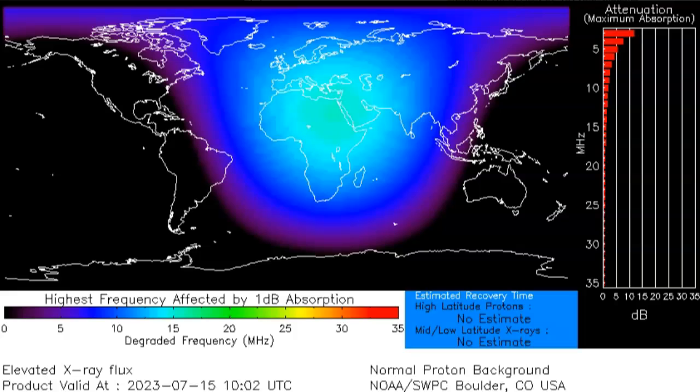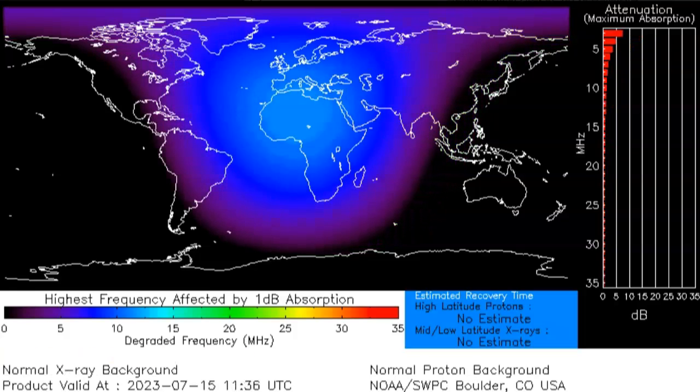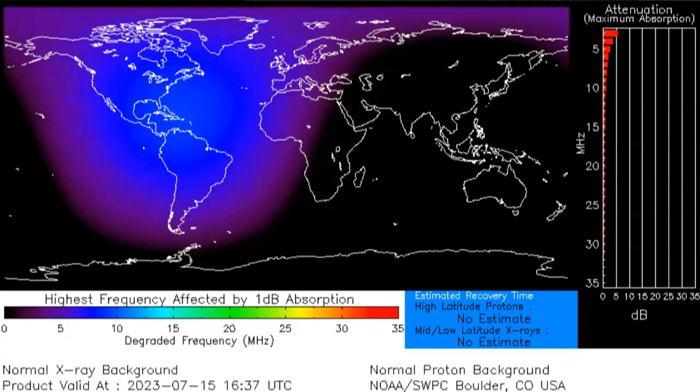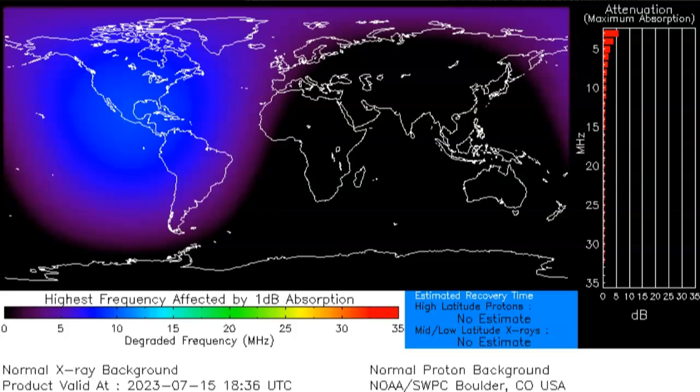Heading over to our D-region prediction center, we can see that X-rays popped off and hit the Middle East, Africa, and parts of Europe. This is the second flare — the M1 flare — followed by the M2.1 flare that peaked around 10:10 UTC. The rest of the day is at our C baseline. We missed the large explosion itself, but we will be able to see the CME that was created.